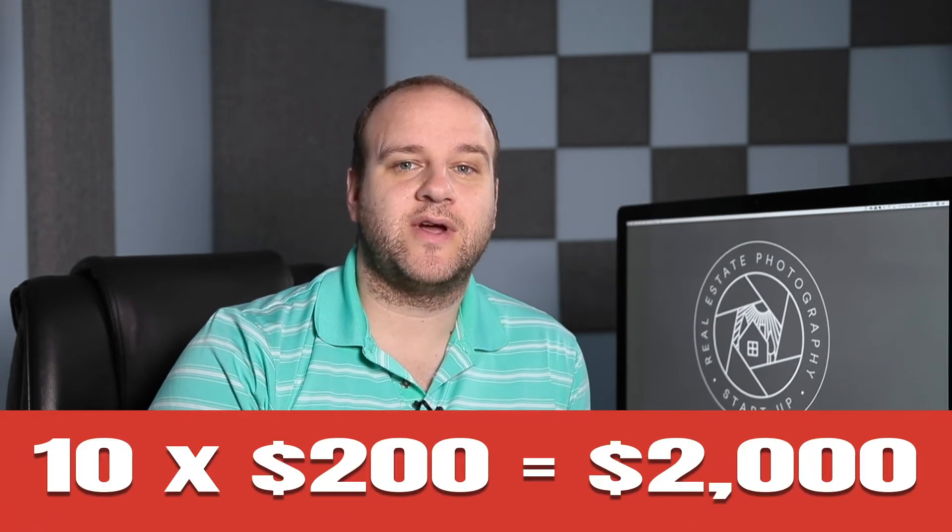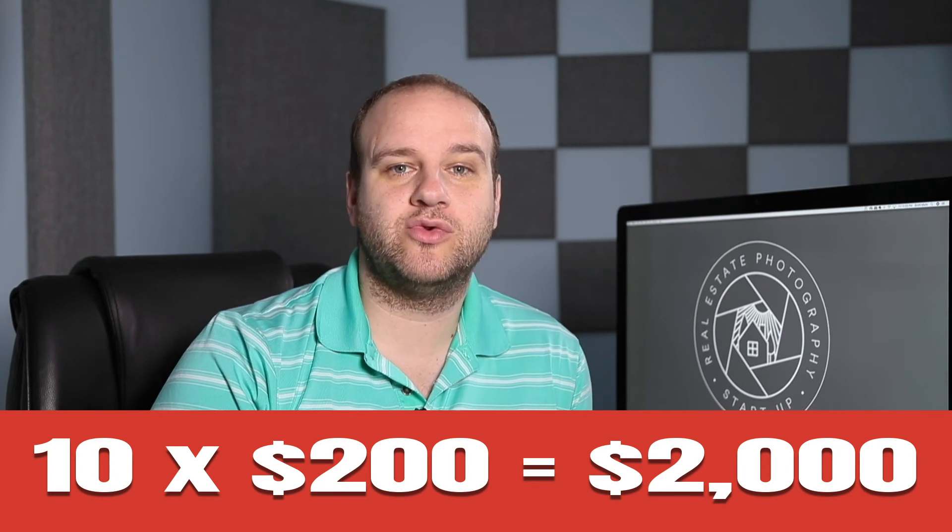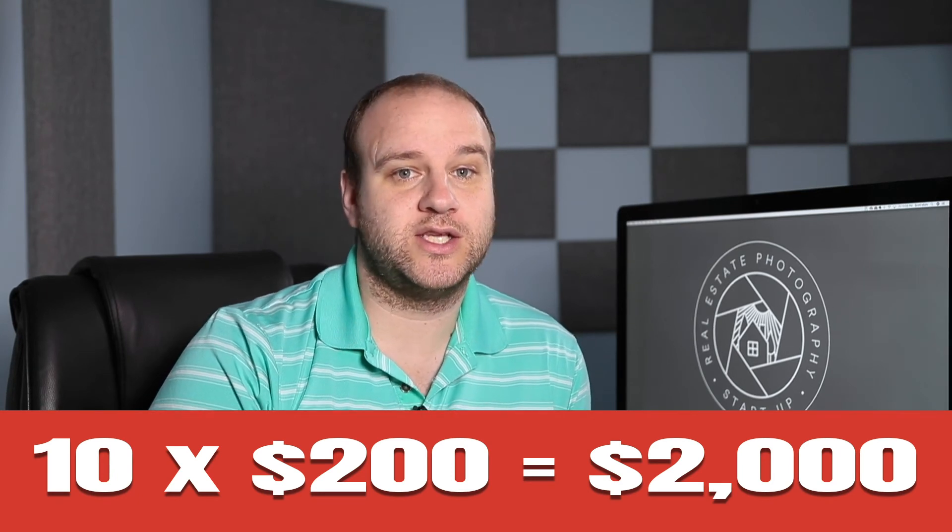My strategy is more based on volume of shoots — I want as many photo shoots as I can get. If I can get 10 properties averaging $200 per shoot in a week, I just made $2,000 that week.